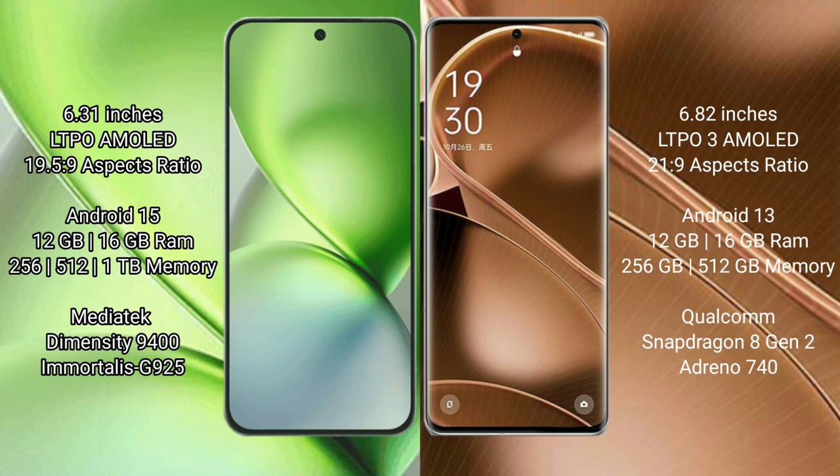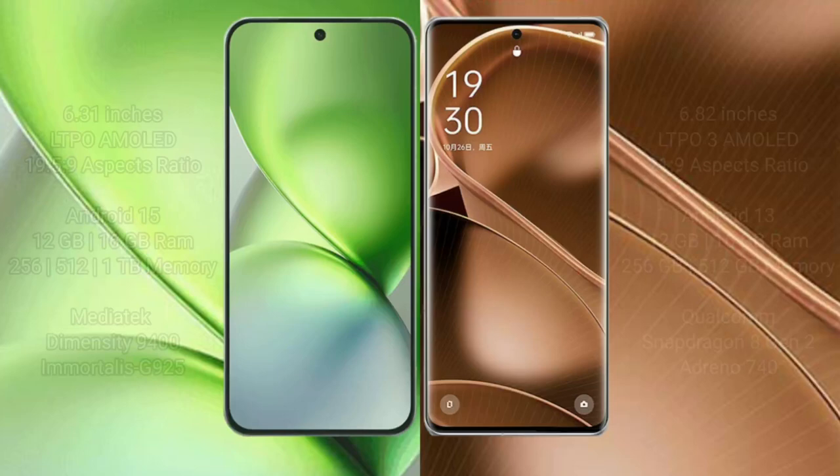The Vivo X200 Pro Mini comes with 12GB or 16GB RAM and 256GB or 512GB internal storage, powered by a MediaTek Dimensity 9400 processor with GPU 925. The Oppo Find X6 Pro offers 12GB or 16GB RAM and 256GB or 512GB internal storage, powered by a Qualcomm Snapdragon 8 Gen 2 processor with Adreno 740 GPU.